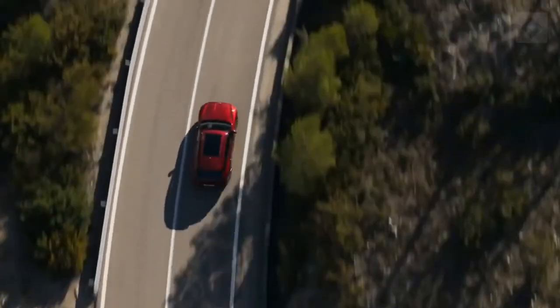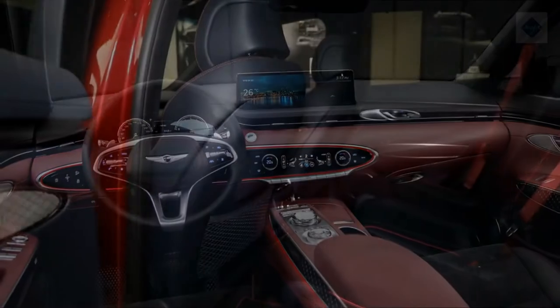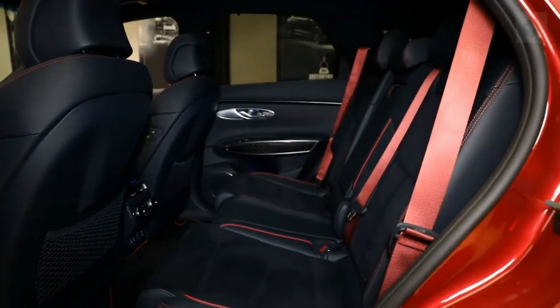Save for a few ergonomic critiques, we found the GV70's cabin to be comfortable and well-made, although rear-seat passengers may wish you'd sprung for the larger and more spacious GV80 SUV.